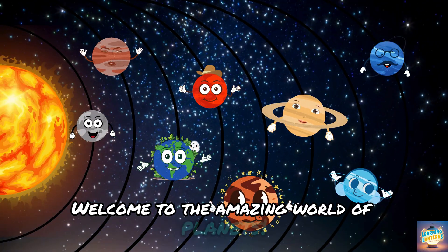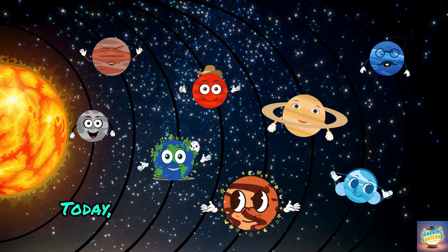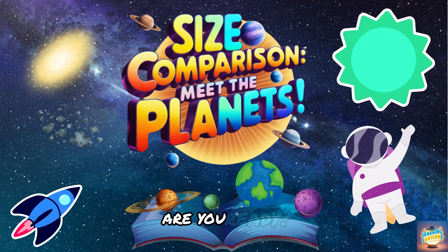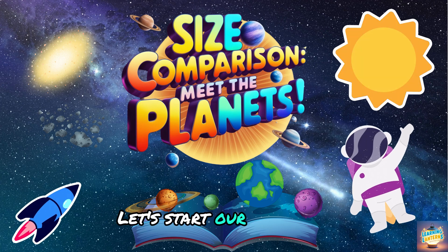Welcome to the amazing world of planets. Today, we'll explore how the planets compare in size. Are you ready? Let's start our journey.